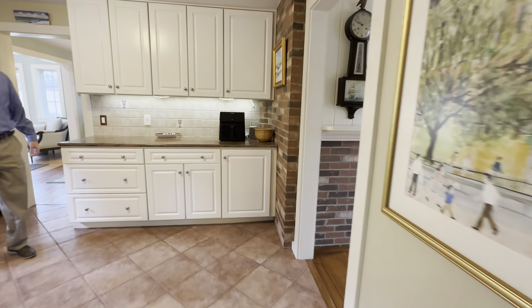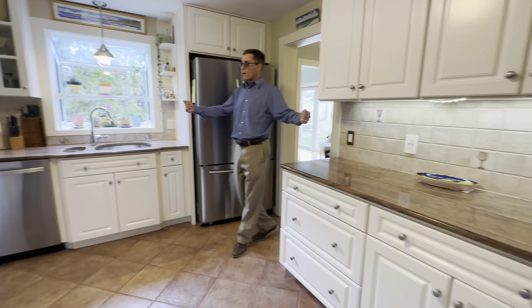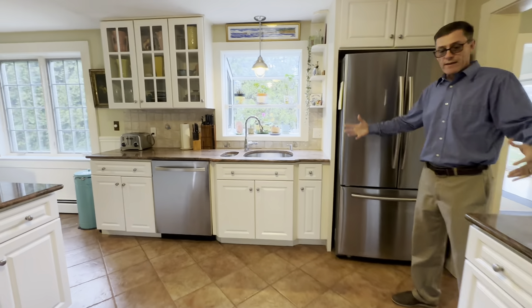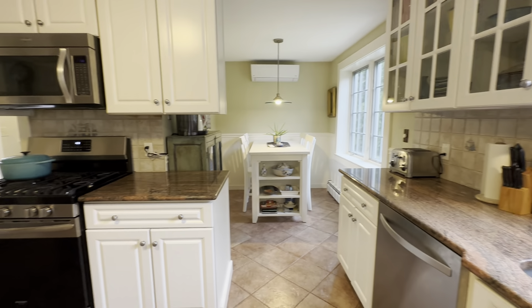As you come in you will see the open kitchen, granite countertops, newer stainless steel appliances, and a beautiful little breakfast nook tucked back in the corner.